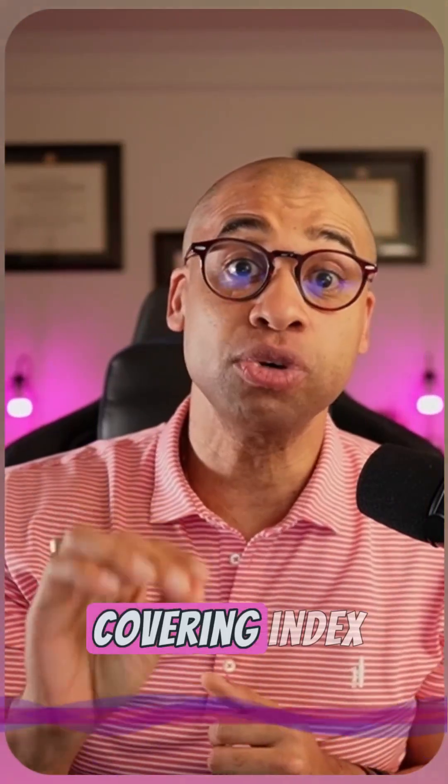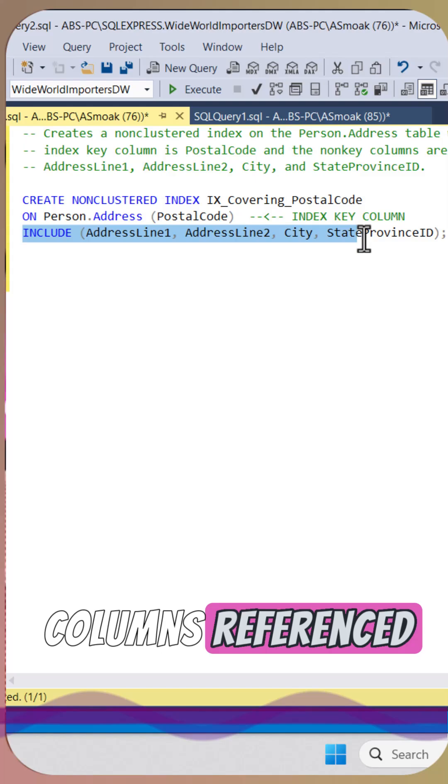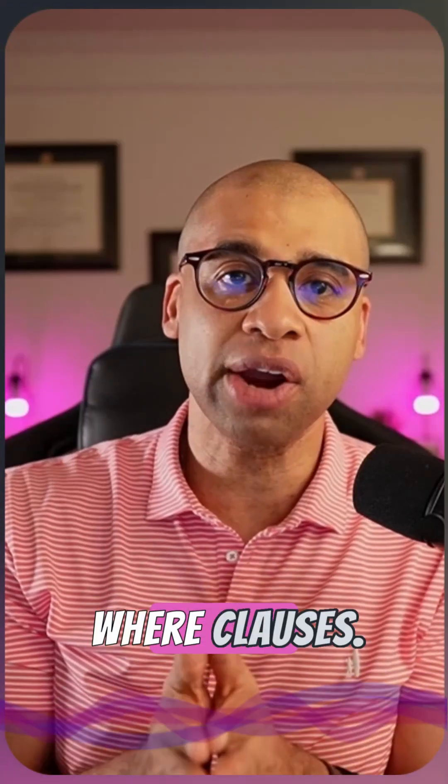Number one, use a covering index strategy. A covering index includes all the columns referenced in your select or where clauses.